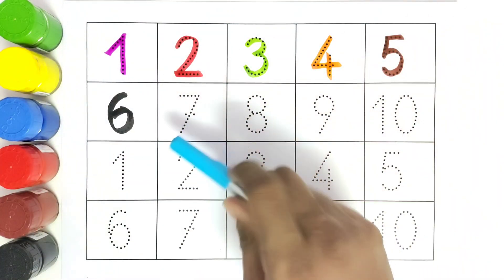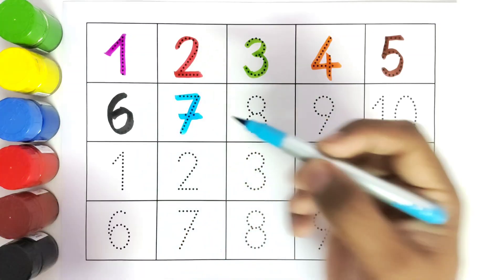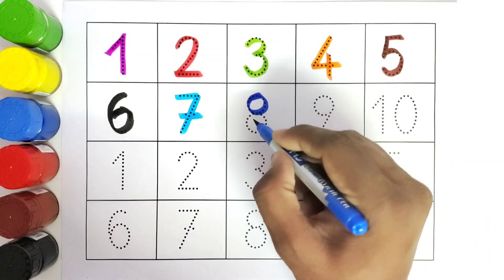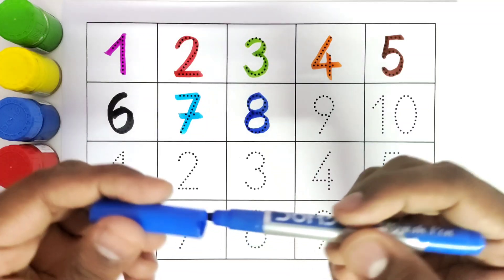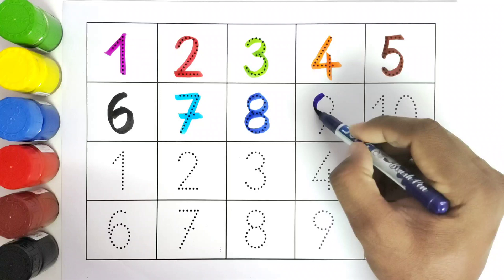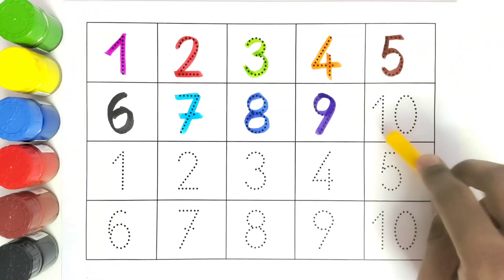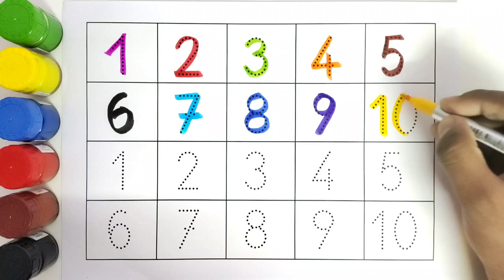This is seven. Seven. This is eight. Eight. This is nine. Nine. This is ten. Ten.